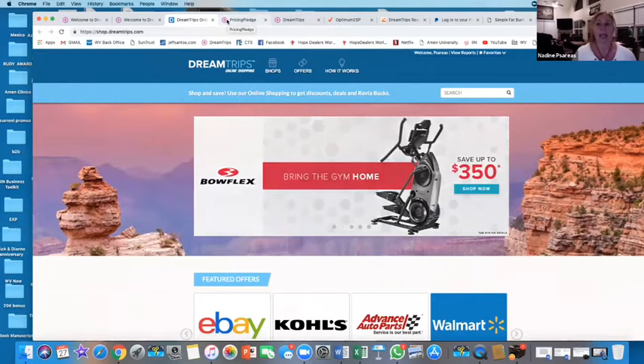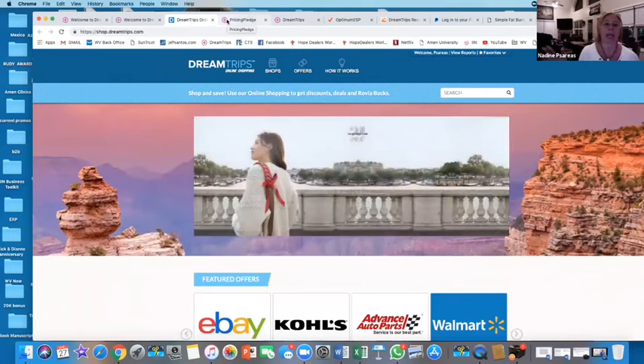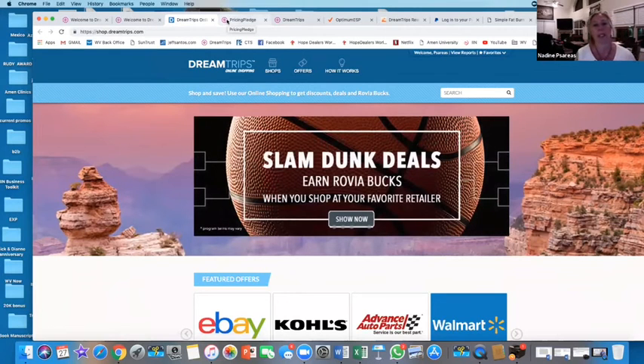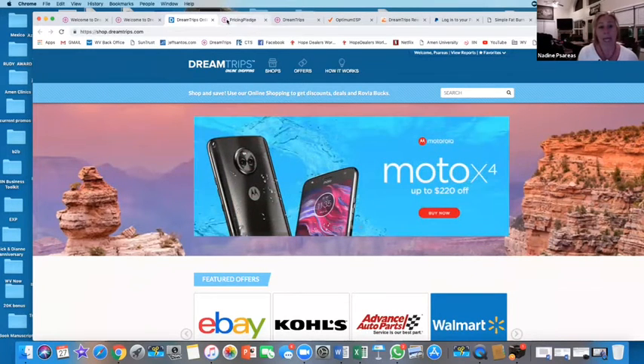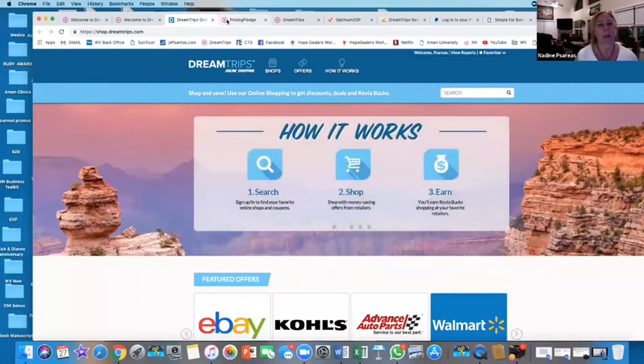If you are a representative, that's completely separate - there are ways that you earn travel dollars that convert into Rovia bucks through your weekly cycle compensation. That's a different discussion for representatives.